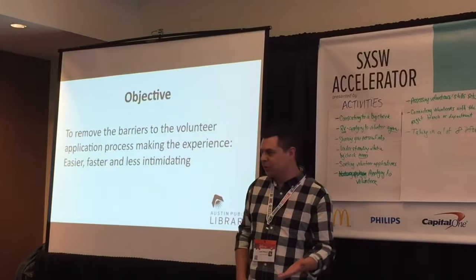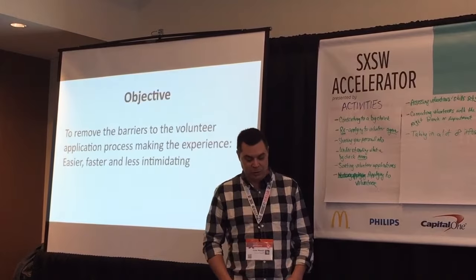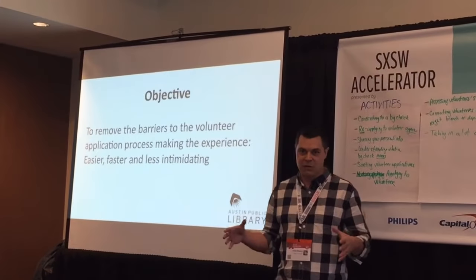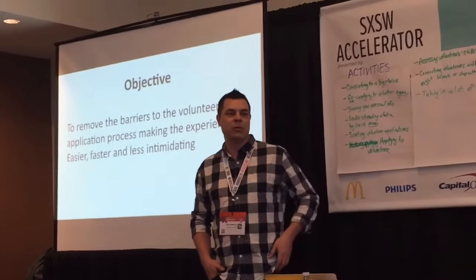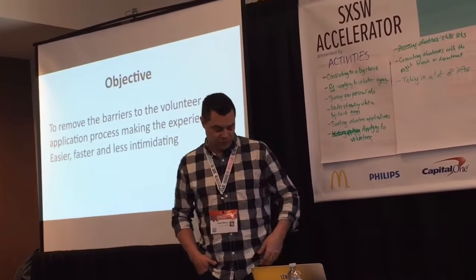Ultimately we narrowed down our objective: we wanted to remove barriers to the volunteer process, making the experience easier, faster, and less intimidating. It was a very onerous set of PDFs and we think we've ultimately boiled that down to what is a much simpler process.